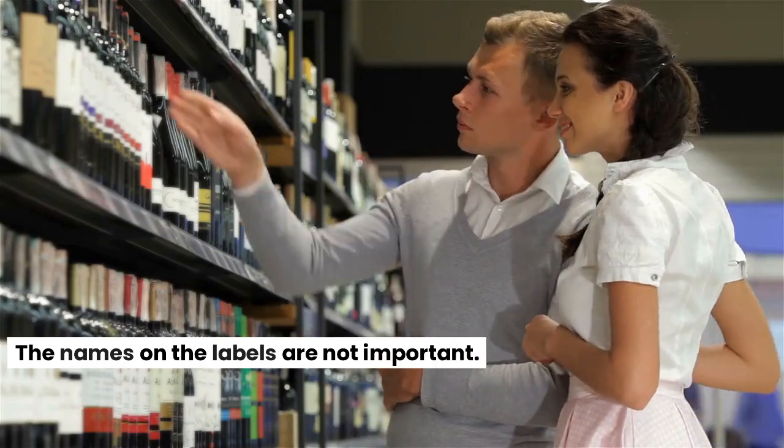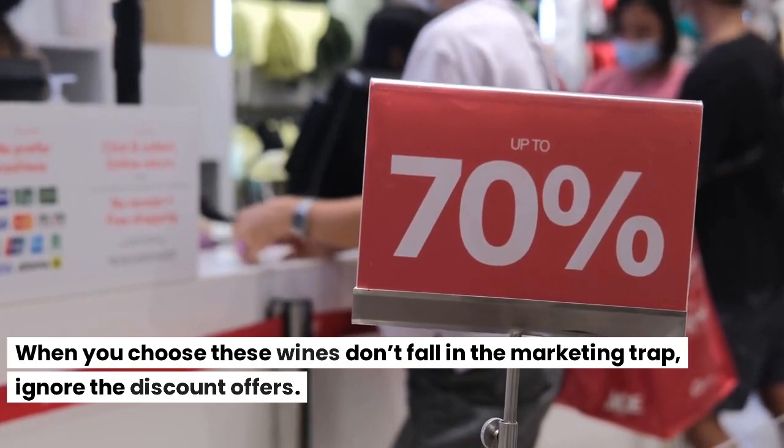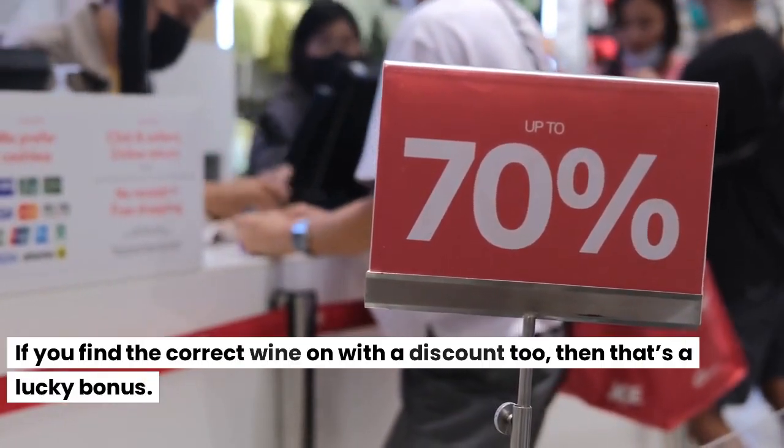The names on the labels are not important. When you choose these wines don't fall into the marketing trap — ignore the discount offers. If you find the correct wine on a discount too, then that's a lucky bonus.